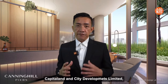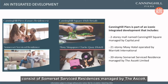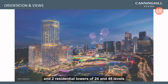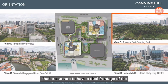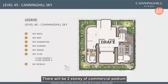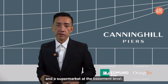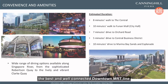CapitaLand and City Developments Limited are redeveloping the former Liang Court site into an integrated development consisting of Somerset Serviced Residences managed by Ascott, Moxy Hotel managed by Marriott International, and two residential towers of 24 and 48 levels with the rare dual frontage of Fort Canning Park and the Singapore River. The communal facilities are spread over three levels. There will be a two-storey commercial podium, a supermarket at the basement level, and a direct access link to Fort Canning MRT station — the best and well-connected Downtown MRT line in the entire MRT network.